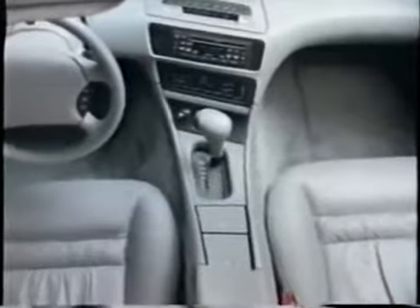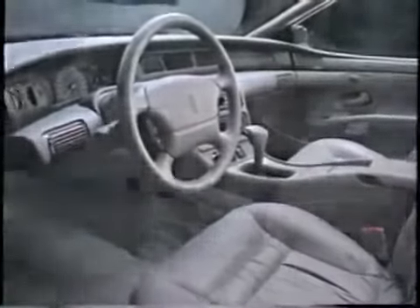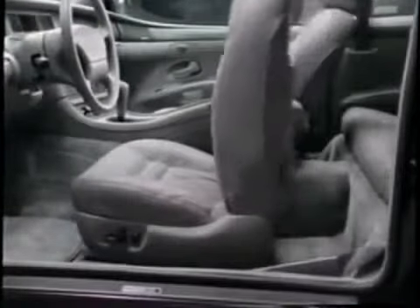Inside the Mark VIII's cabin, you'll find luxury, comfort, and convenience — an environment of unparalleled indulgence. The flow-through design of the interior echoes the curves of the exterior and carries the lines into the console, doors, and rear quarters. The cabin is trimmed in supple leather, and unlike many sport luxury coupes, the Mark VIII seats five comfortably.